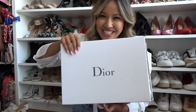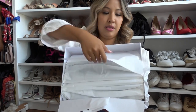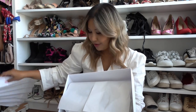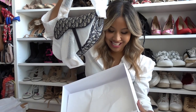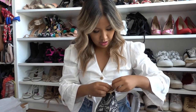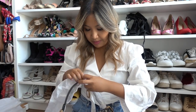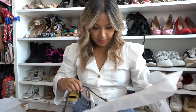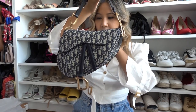It comes in this beautiful tissue paper, and lots more tissue paper. If you're considering the small one, it comes in a mini or a regular size. This is the regular size — the mini is so so cute, I loved it when I tried it on. Here we go, this is what it looks like.